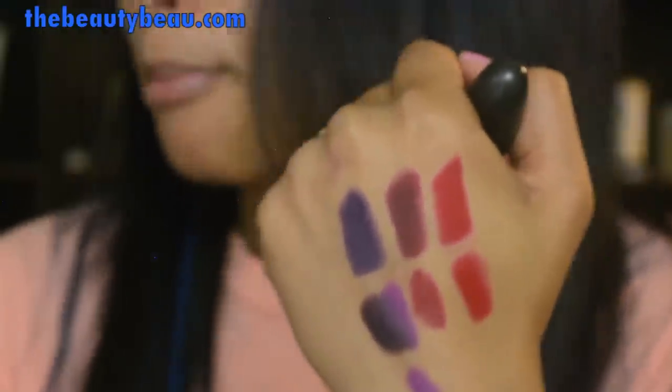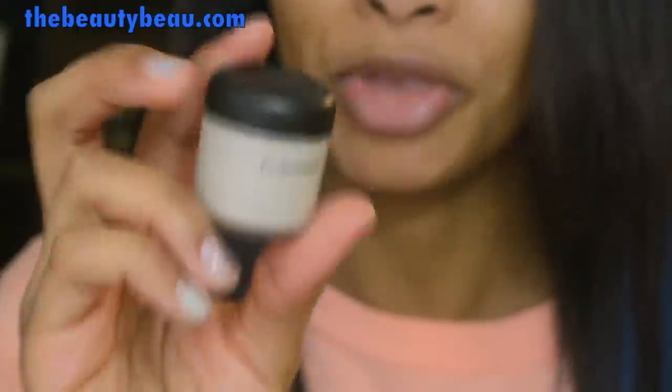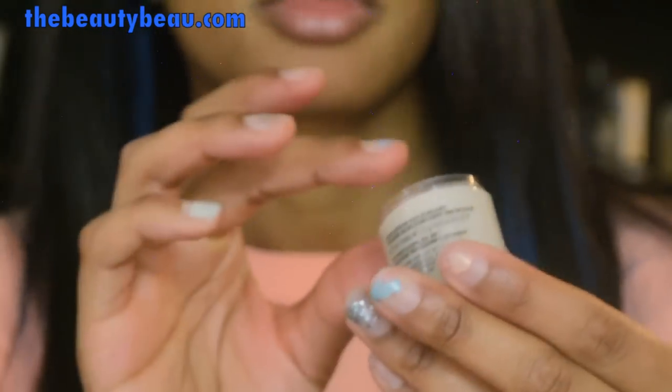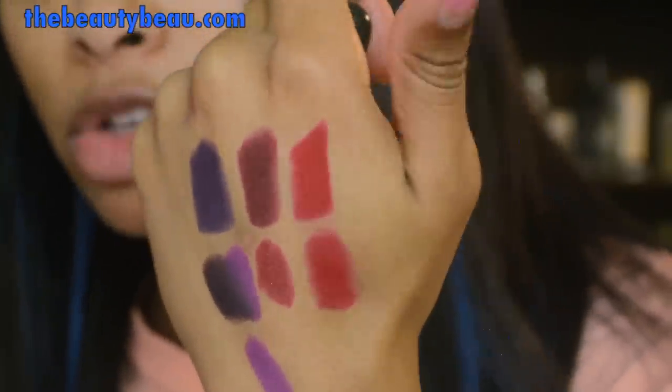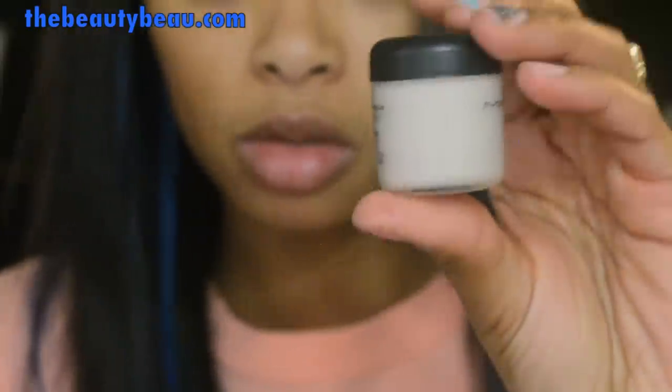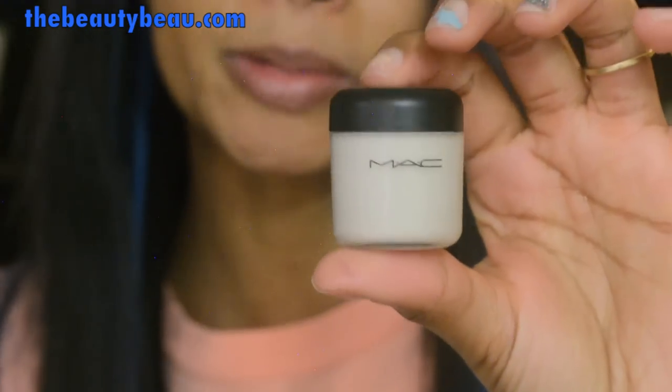If you wanted to make this lipstick more matte, MAC makes this Matte Mixing Medium. It comes in a jar like this and is available on MAC Pro, which anyone has access to. All you do is take a little bit of this — I'll actually show you — just taking a little bit and lightly dabbing it on top of that MAC Red lipstick. You don't even need that much, and it's very close — pretty much a dupe if you mix those two together. This little jar is phenomenal; you can definitely use it to make any lipstick you want matte.